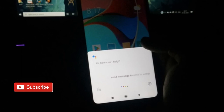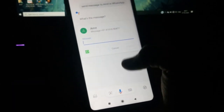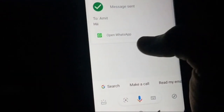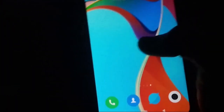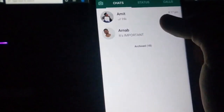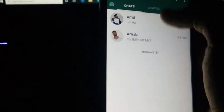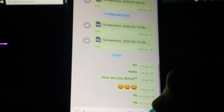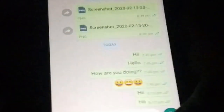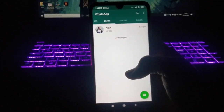I've opened Google Assistant and I say: 'Send message to Amit in WhatsApp.' Now I can quickly type and send the message. The message has been sent to Amit. As proof, let me go to WhatsApp — here you can see I sent 'hi' to Amit at 8:17.